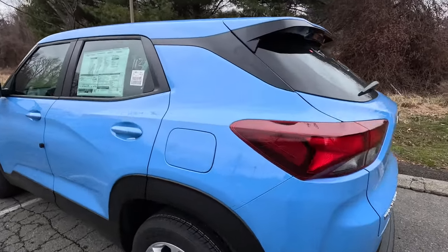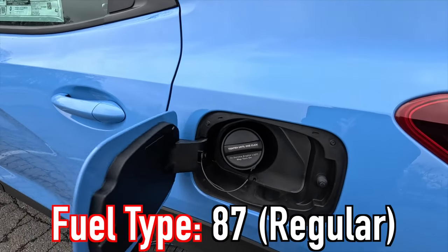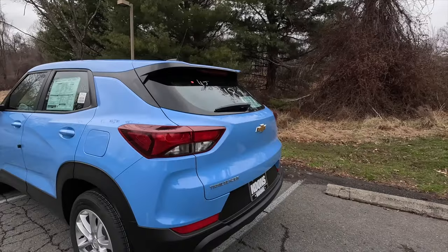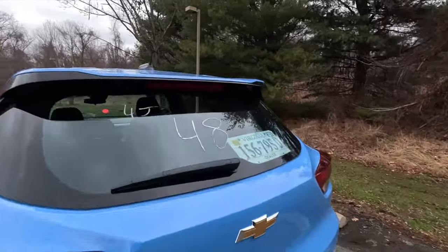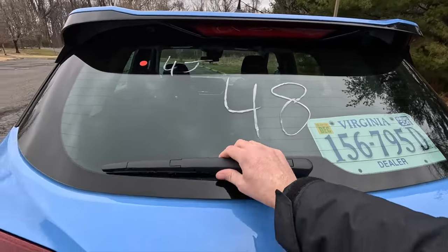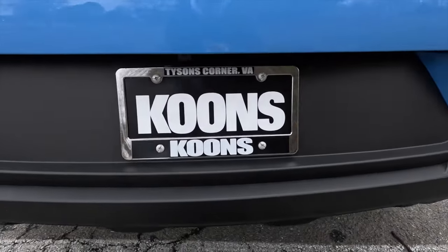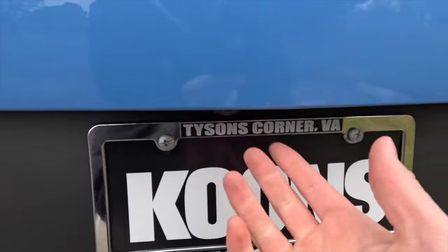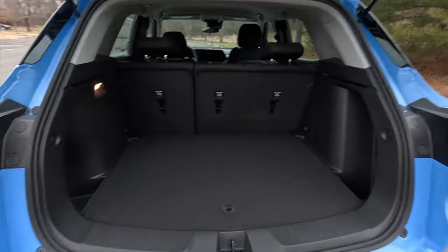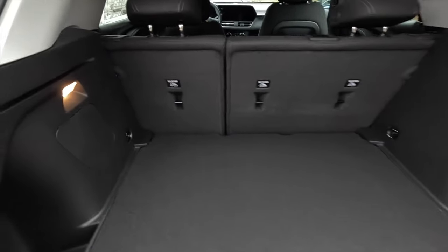If you're interested in a higher trim level, I've also done a video on the 2024 Trailblazer RS, worth checking out. At the rear, you have your filler neck — twist it off to fill up; 87 octane is just fine. Up top there's an antenna and a body color roof spoiler. The rear has a third brake light integrated into the spoiler, rear window defroster, rear wiper, standard taillights, Chevy bowtie, chrome Trailblazer lettering, and a backup camera.